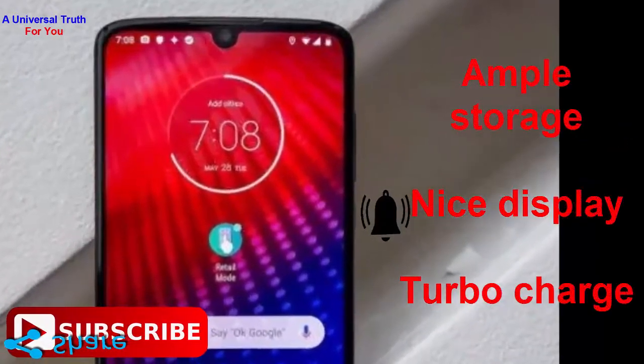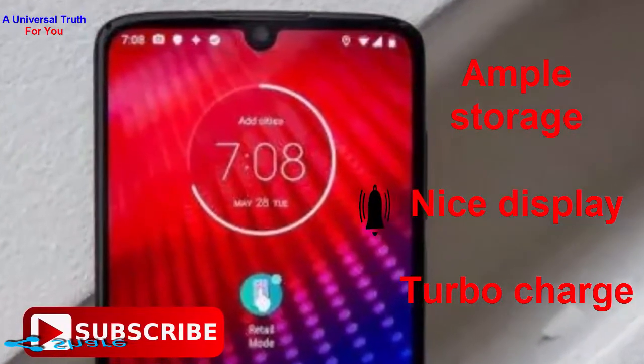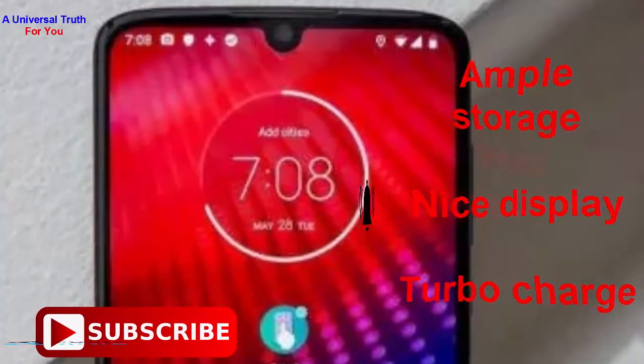So why should you buy this phone? Number one: ample storage. Number two: nice display. Number three: Turbo Charge. But beware of the average battery capacity.